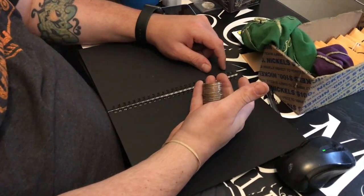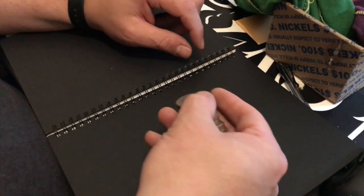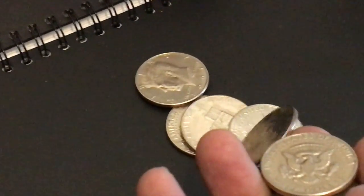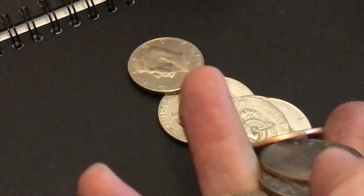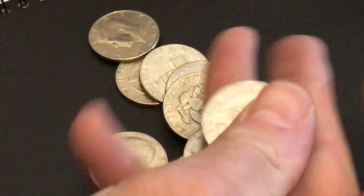Ready? Yes. Alright guys, I don't know what he has, but let's find out together. We're going to go ahead and zoom in here. Let's see what he's got. He says it's way different. What is this way different coin?